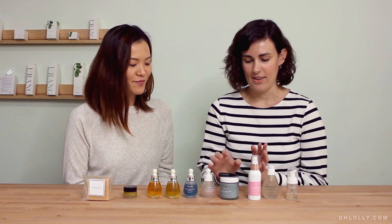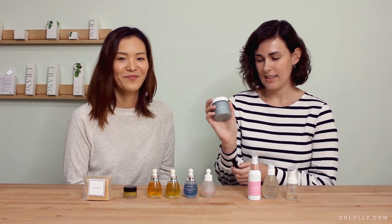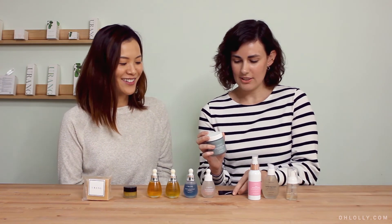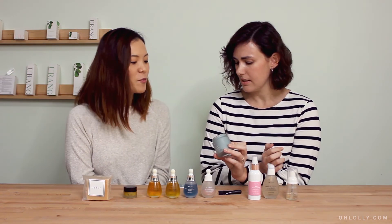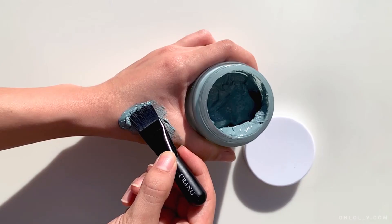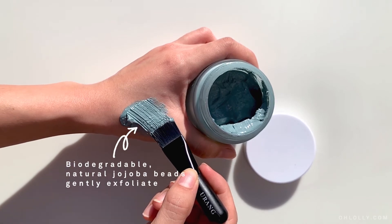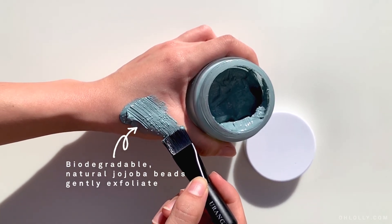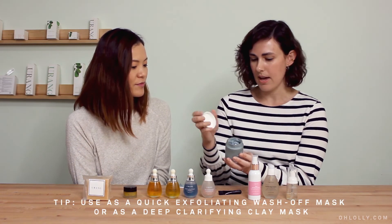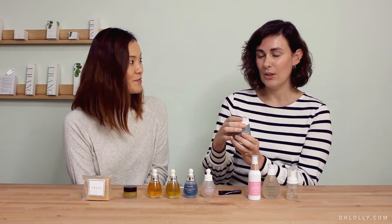The last product I really want to talk about is the newest product we have: the clarifying blue mask. It comes with this handy brush — so cute. It's got these tiny jojoba beads, and it's biodegradable, so it's safe to let that go into the ocean and it's not going to mess with the environment. They're very gentle, so you can use it like a wash — put it on and wash it off — or you can leave it on like a clay mask. It's very detoxifying and seriously, my skin looks so much brighter.